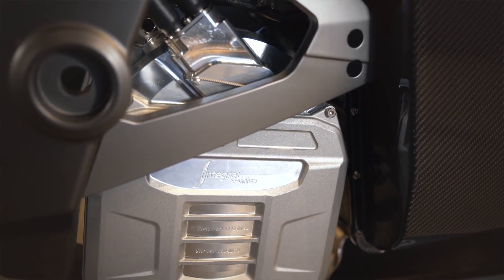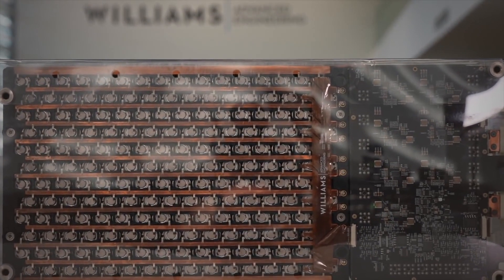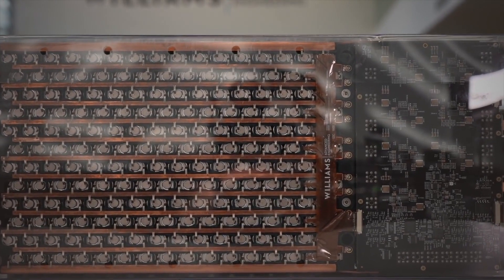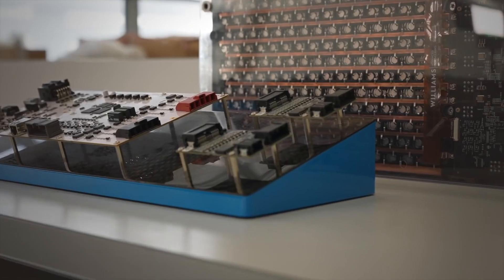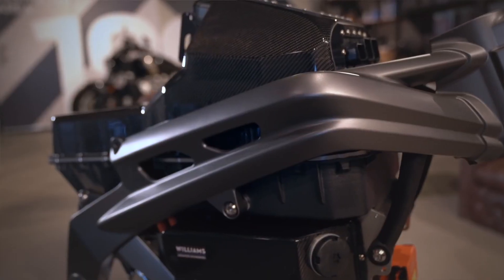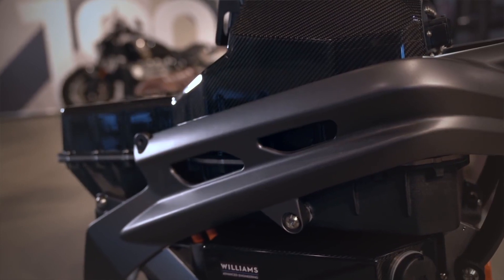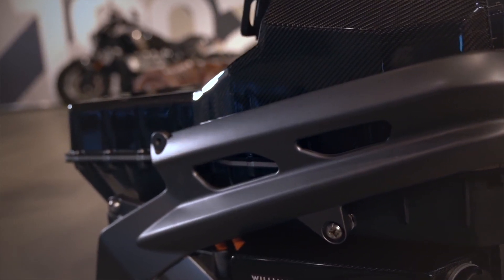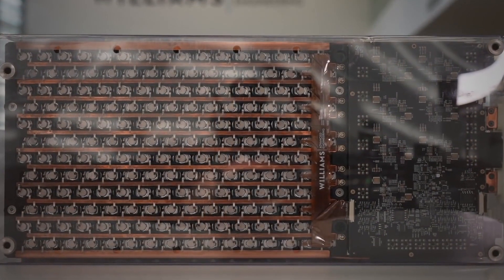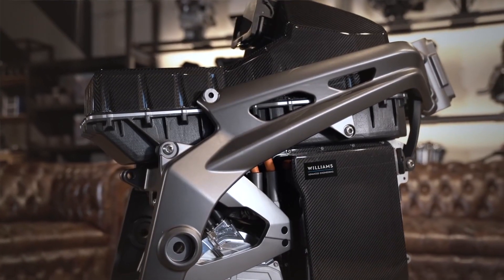Williams Advanced Engineering have been responsible for the battery and control unit, again focusing on lightweight performance and range. The battery is designed to give high output even on a low charge, as well as give unrivaled range and performance. They have gone so far as to describe the developments made in energy density of the new battery as a quantum leap for existing technology, meaning more power for longer, which has to be a good thing.